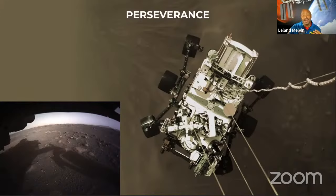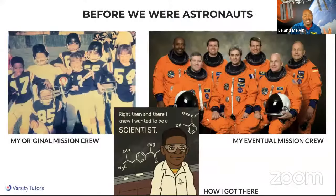Many of you said a lot of things: no glasses and uniforms. But if you look at my journey on the next slide, before we were astronauts we were different things. In my picture on the left, that was my original mission crew — that's me in fifth grade at Perrymont Elementary School in Lynchburg, Virginia. Those were the peas on our helmets, black and white jerseys. That was my mission crew. We trained together, worked together, had each other's backs, believed in each other, and worked as a team. That's how we got the wins.